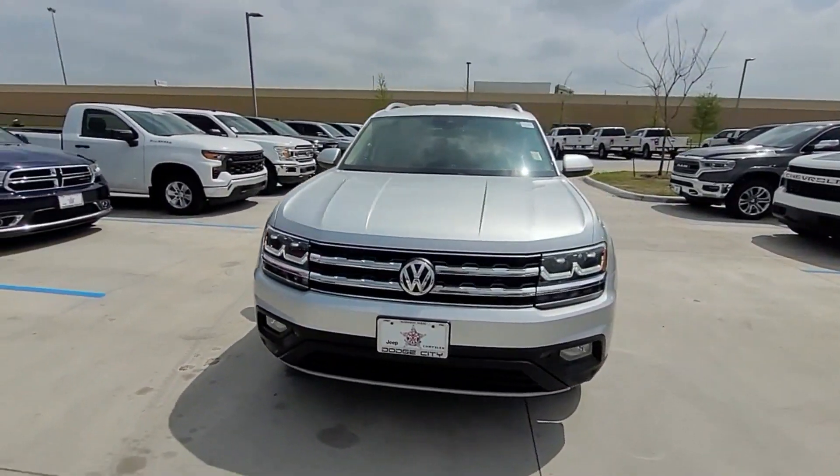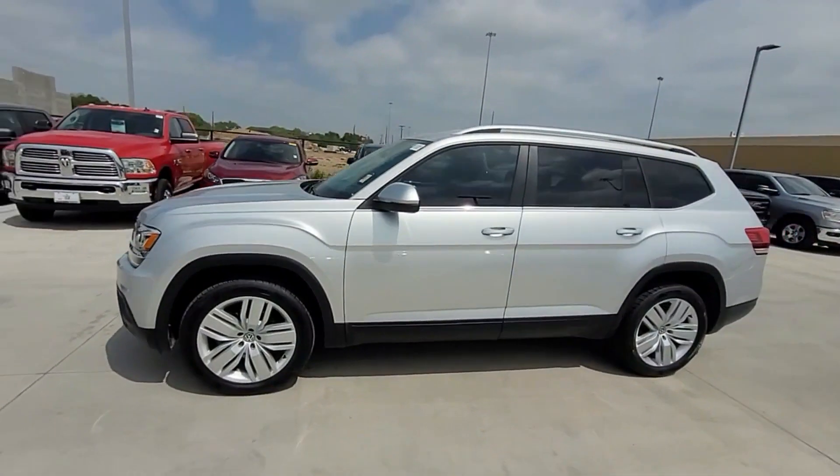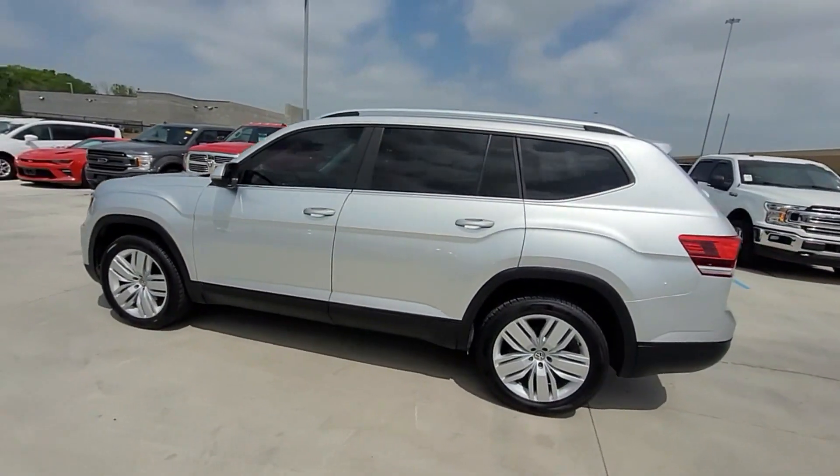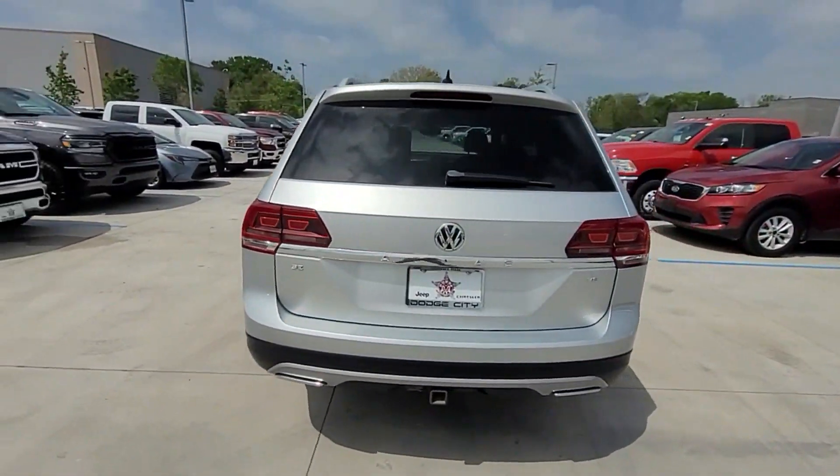2019 Volkswagen Atlas. This SUV offers space as well as power and performance. You'll love this long list of impressive amenities, which include the following.